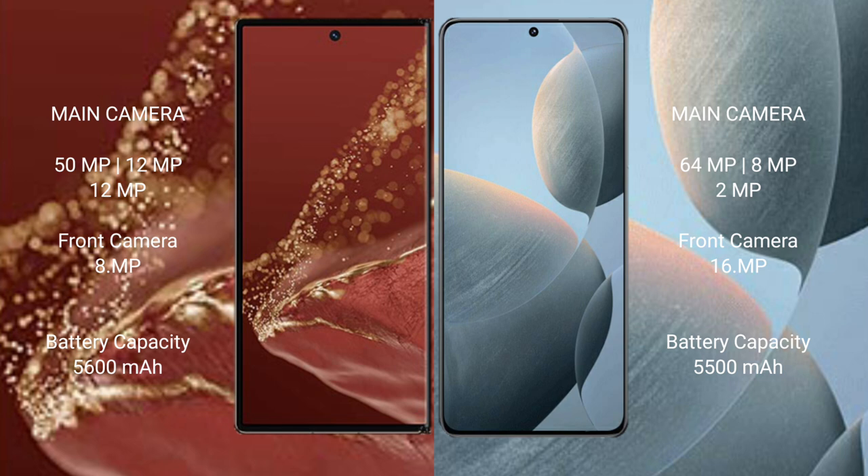The Wabamate XT Ultimate has a 5600mAh battery with 66W fast charging support. The Redmi K70E has a 5500mAh battery with 90W fast charging support.